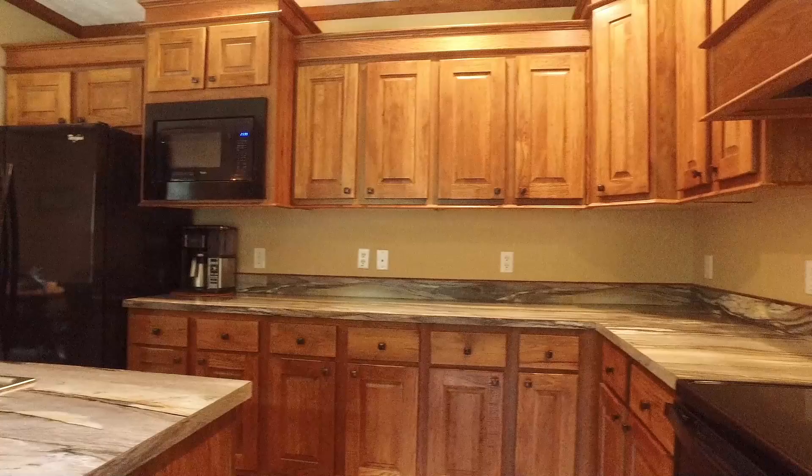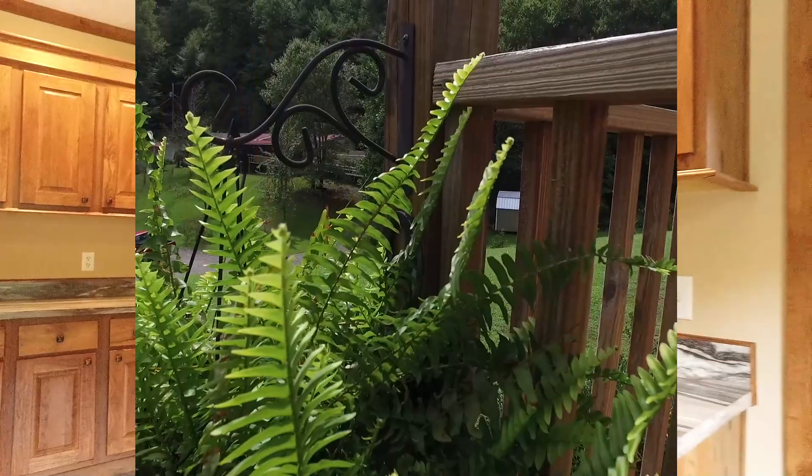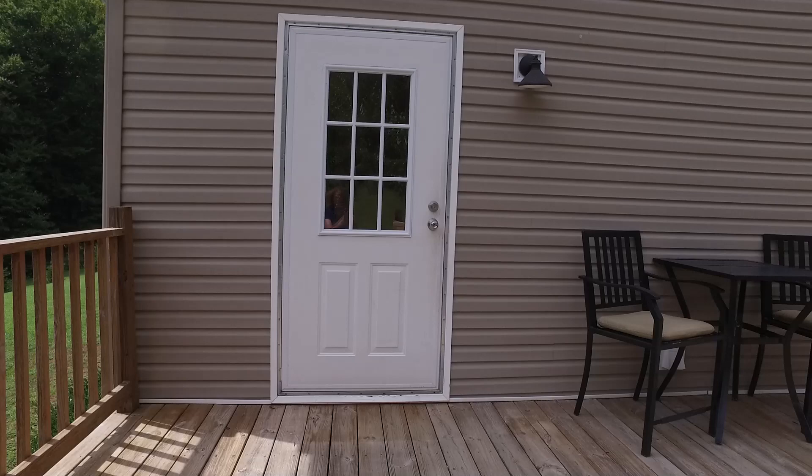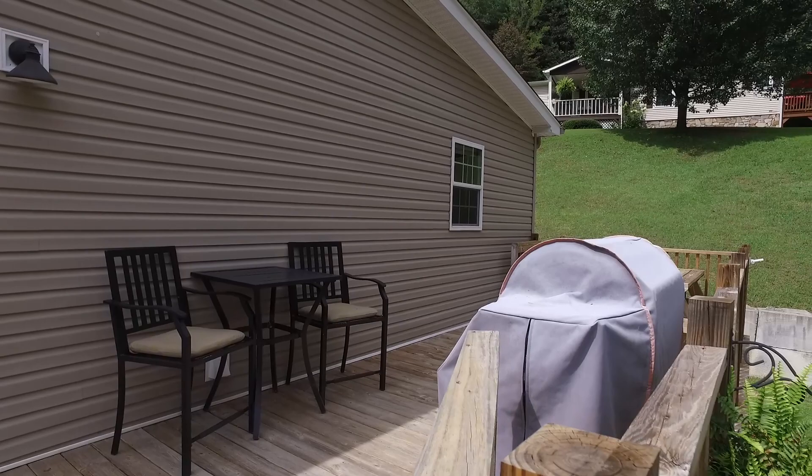An oversized island with breakfast bar makes preparing meals in this kitchen a joy. The kitchen easily flows outside to an expansive deck for enjoying year-round mountain views and dark night skies.